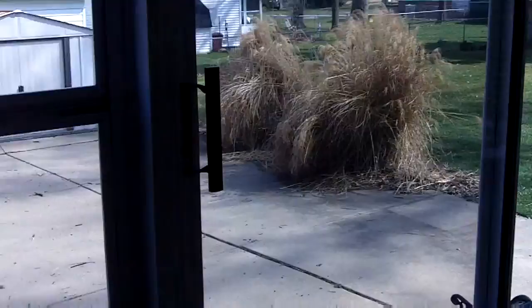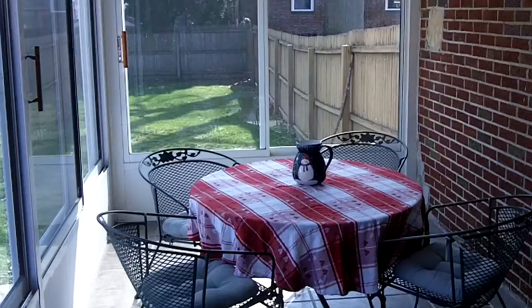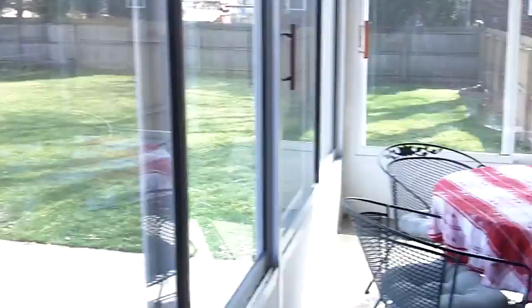This is a remodeled half bath on the first floor. You just heard the alarm system — we have an alarm system that's active. Here's the back screened-in porch. Nice ceramic tile flooring as well.